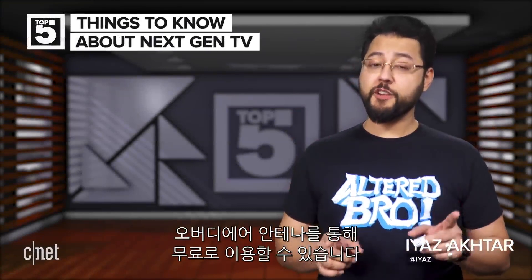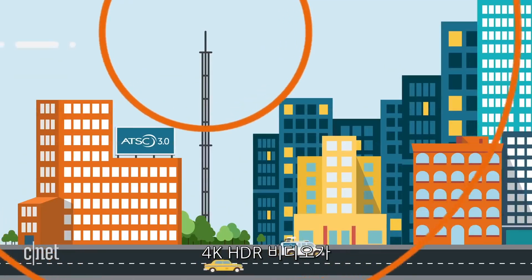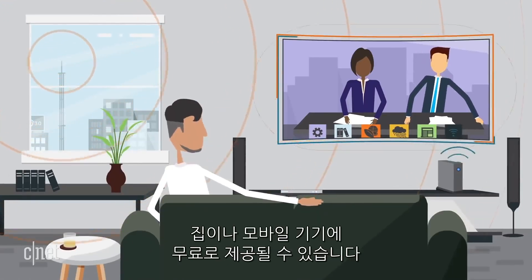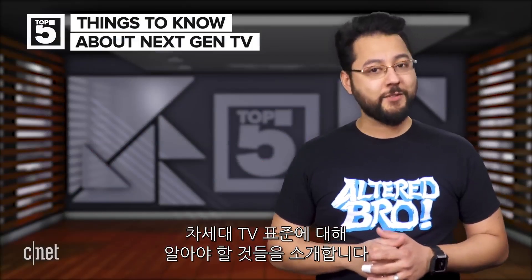Some of the highest video quality you can get is already available for free using an over-the-air antenna. A new standard called Next-Gen TV is coming, and it's going to allow 4K HDR video to come to your house and maybe mobile devices for free. Here's what you should know about Next-Gen TV.